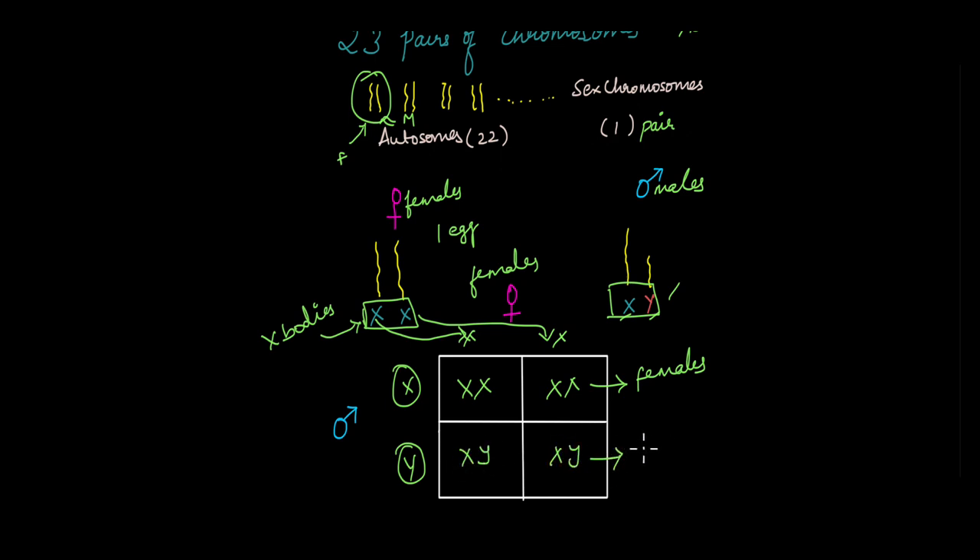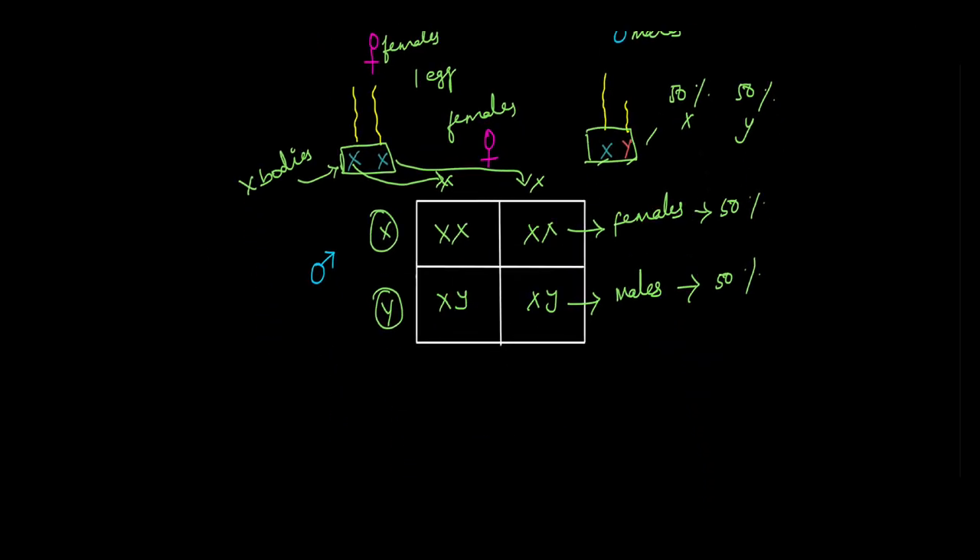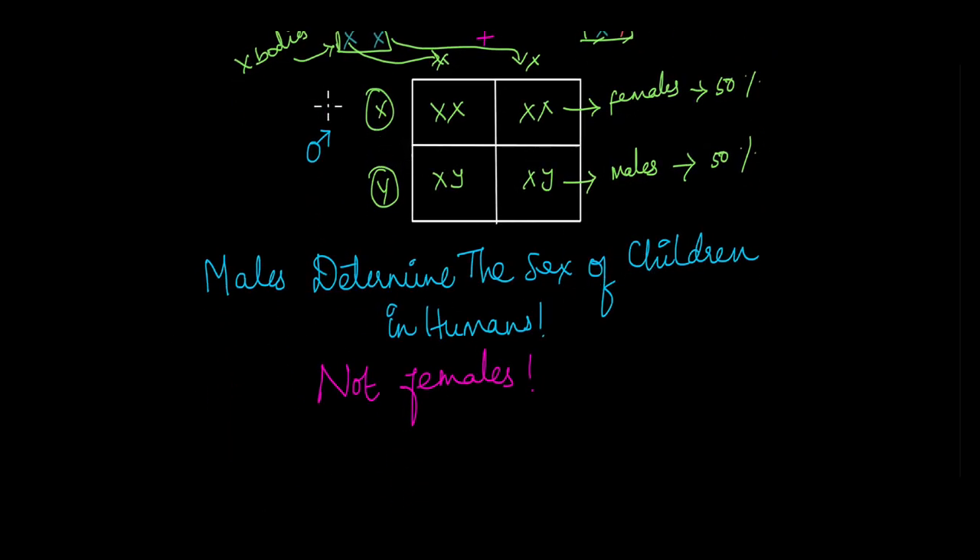When an X chromosome-containing sperm fuses with the egg, that results in XX, and those zygotes develop into females. Because there are 50% X-chromosome-containing sperm and 50% Y-chromosome-containing sperm, there is a 50% chance the offspring is going to be a girl and a 50% chance the offspring is going to be a boy. It is clear that it is the males that determine the sex of the children, because they have one X and one Y chromosome, and not the females.